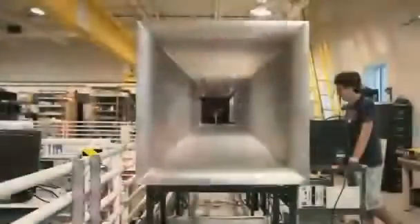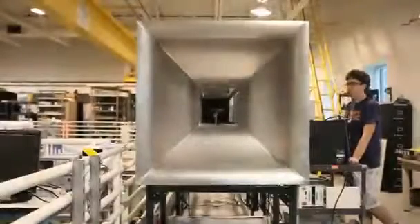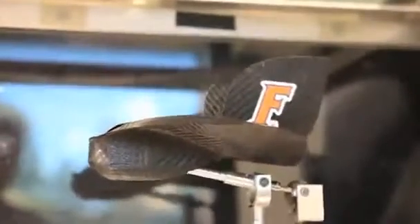Engineer Michael Krieg is braving the frigid waters of a test pool at the University of Florida, putting his latest mini-submarine prototype through its paces. In another part of the lab, his colleagues are gathering data about the aerodynamic properties of a micro-air vehicle in a wind tunnel.